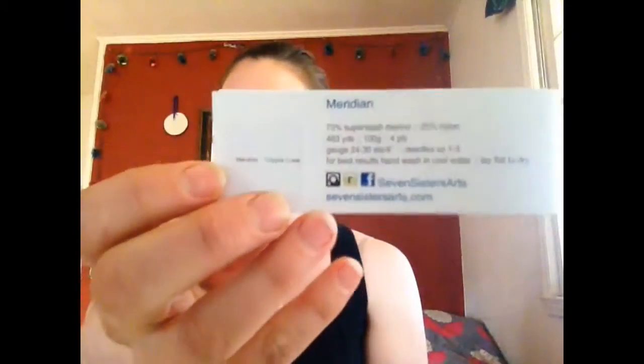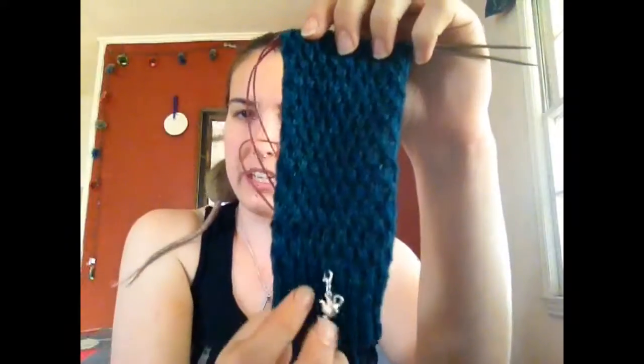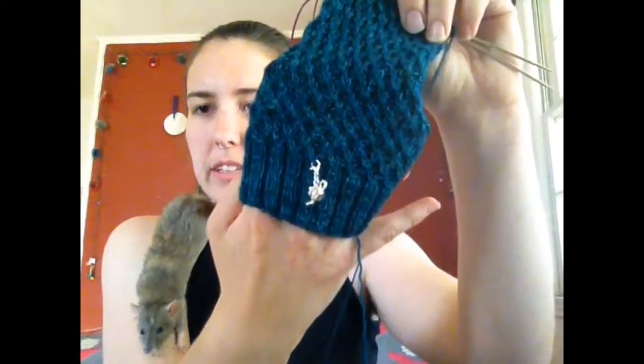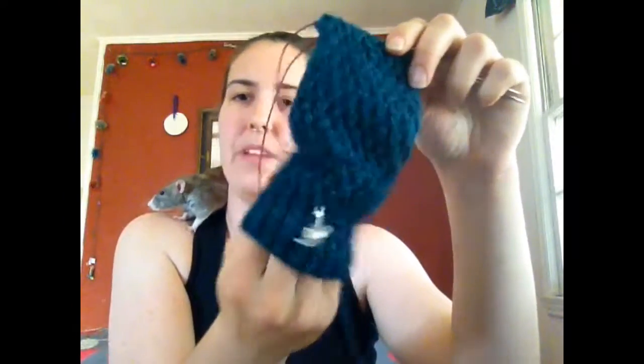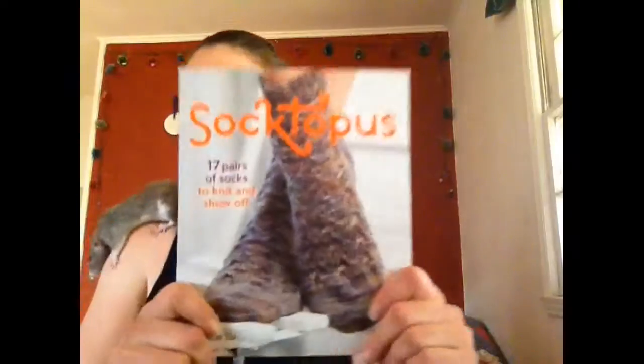Now the socks that I showed you last time — from Seven Sisters Arts, Meridian in the Cripple Creek color — I have made some progress. I think I was about here when I showed you last time. I have completed quite a bit more of the leg. You can see I actually messed up down here, but I don't mind — I can live with it. I actually really enjoy this pattern even though there is quite a bit of cabling and it's taking more time than I was really expecting by looking at the picture. I think I'm going to do one more pattern repeat and then move on to the heel. The pattern is from Soctopus.